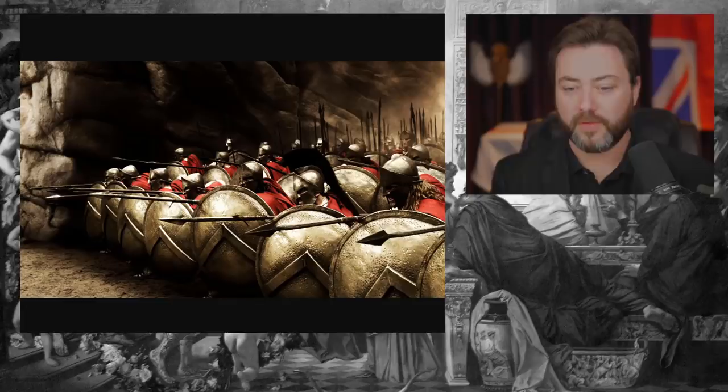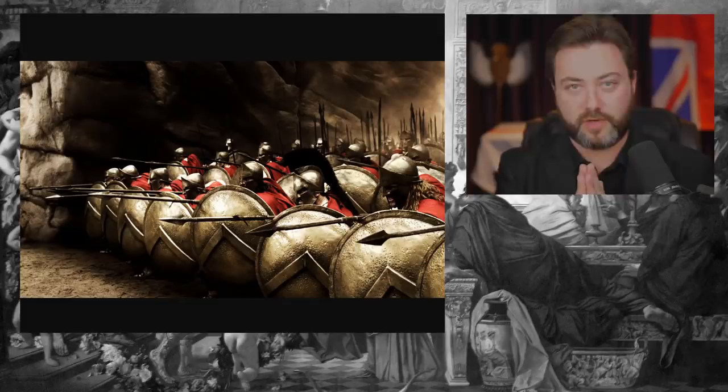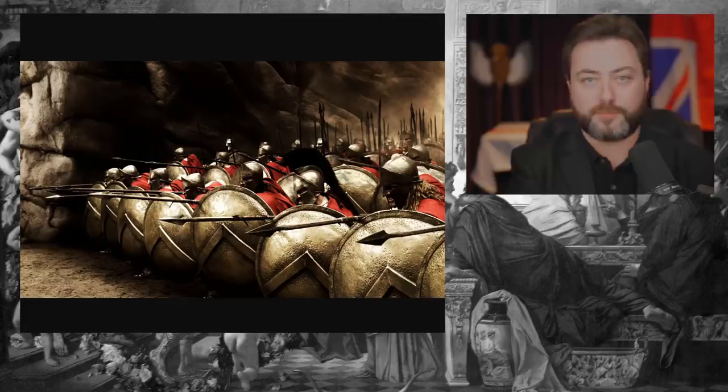It was a very successful defensive structure. Essentially you'd have a scrum — a kind of pushing match — where two Greek cities would bring out their armies, the phalanxes would clash, and then there'd be a pushing match back and forth, and then one would break and run.